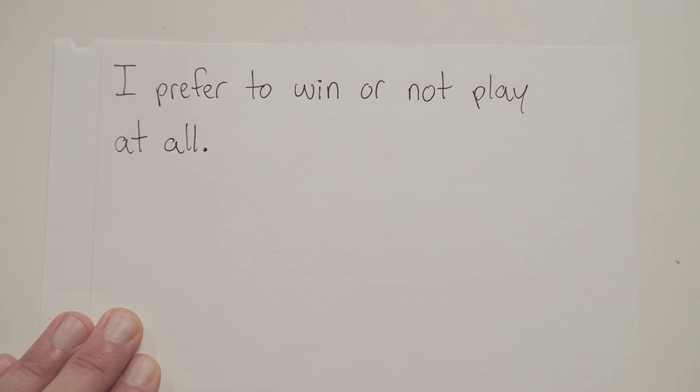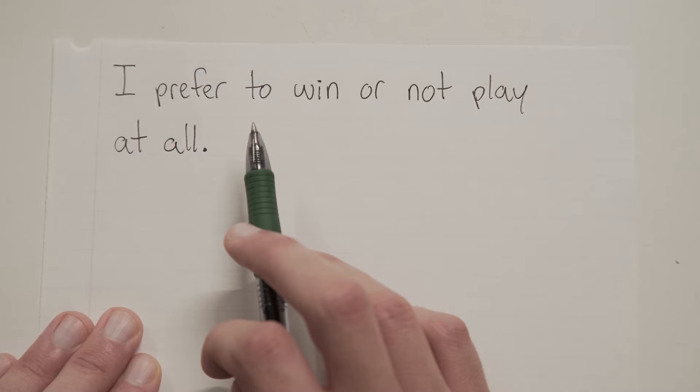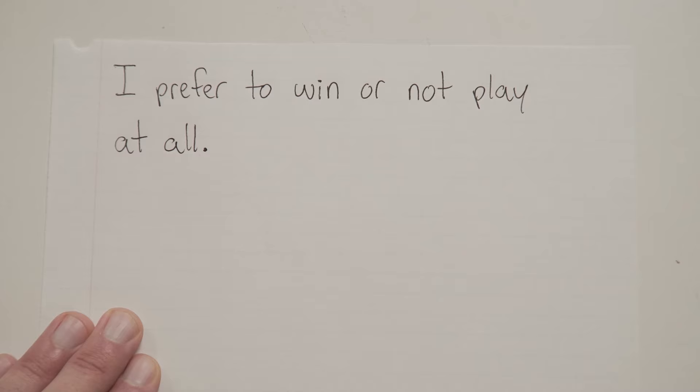"I prefer to win or not play at all." The conjunction is OR. First part: "I prefer to win" — that's a sentence. Second part: "not play at all" — not a sentence. So, no comma.